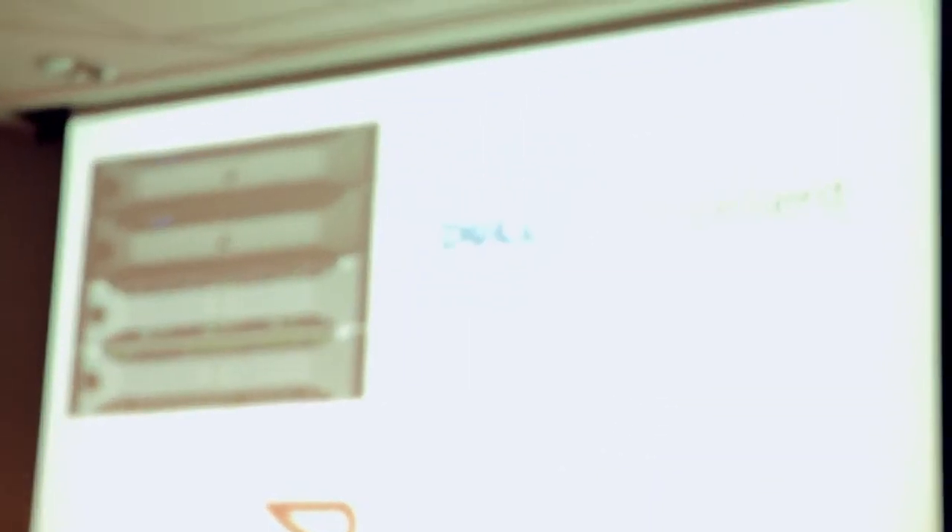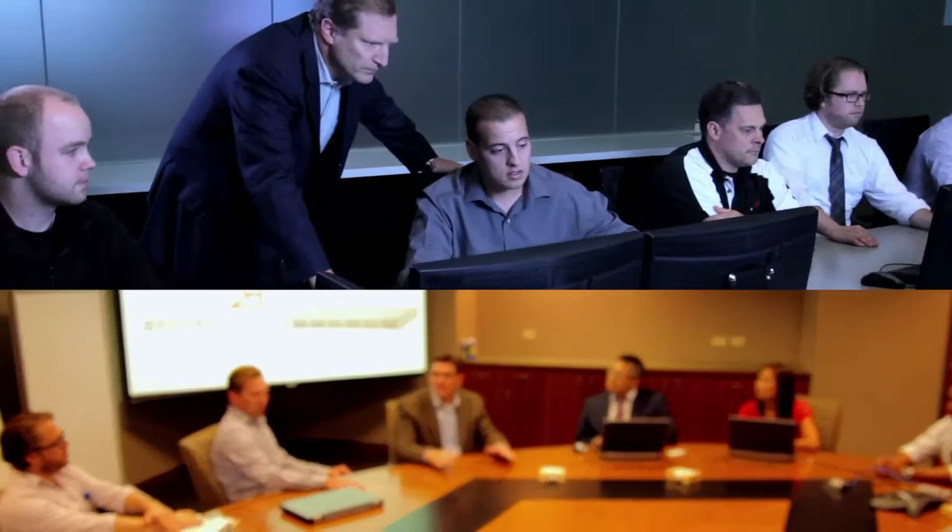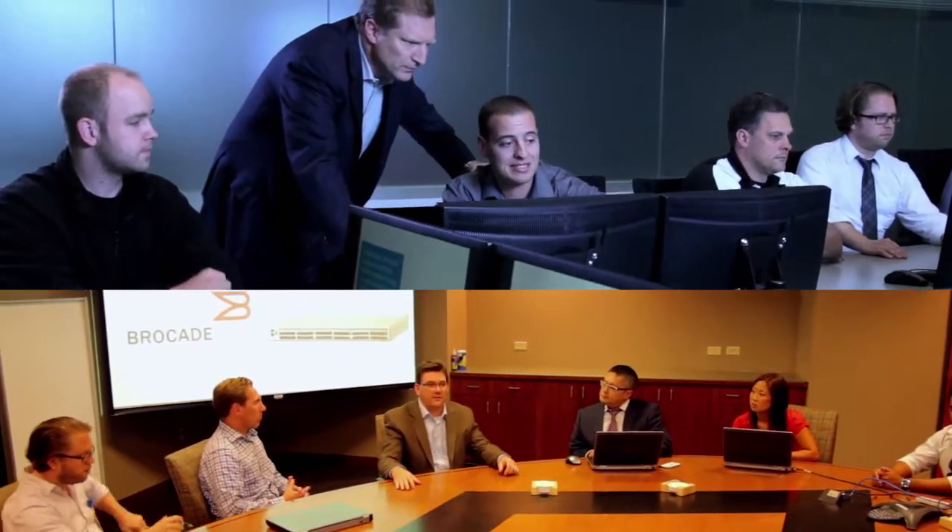Similar to Compellent's model, Brocade scales — you can start where you need to and add pieces as you go. We spend a lot of time with Dell Compellent Storage R&D and CTO-type folks to make sure the network and the storage solution are working as well together as possible, and to make sure it's easy to operate and that management tools are integrated.